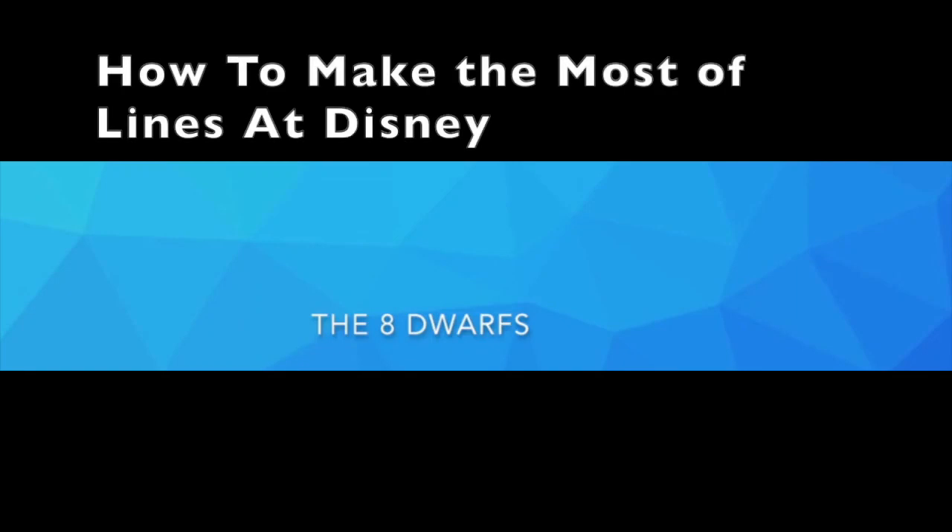Hello, welcome to The Eight Doors, and today we're going to talk about how to make the most of lines at Disney. A day at the Disney theme park is one of the most amazing experiences. You're going to meet your favorite characters, eat some great food, and ride some amazing rides. But all of those things do have one thing in common: lines. No matter where or when you go, you will have to wait in lines at Disney. We're here to give you some tips and tricks for making the most out of these lines.